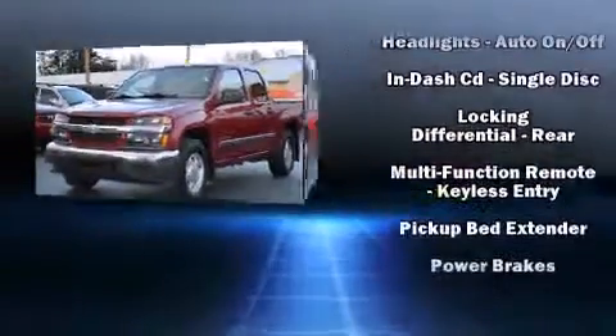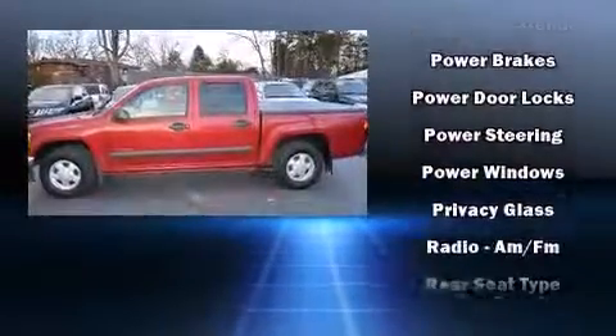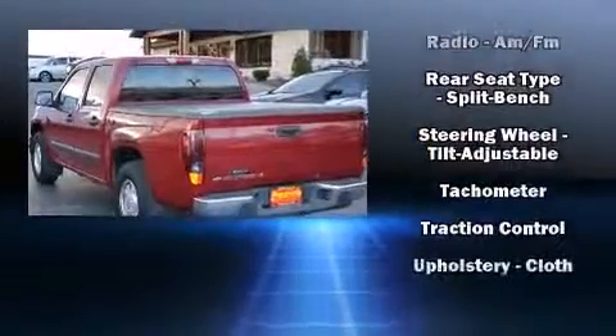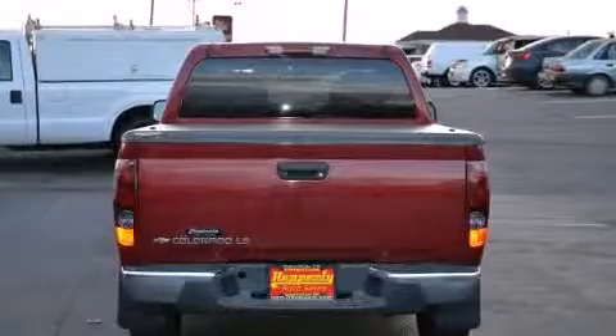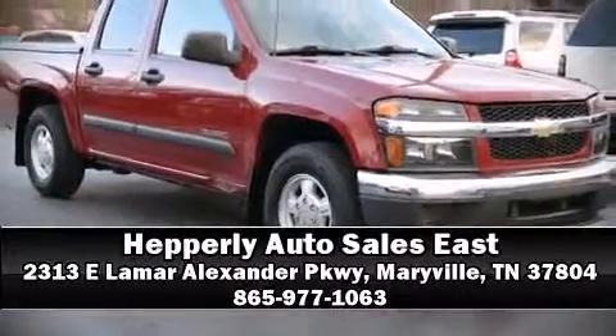Chevrolet ensures the safety and security of its passengers with equipment such as dual front impact airbags, ignition disabling, and ABS brakes. Stop by our dealership or give us a call for more information.